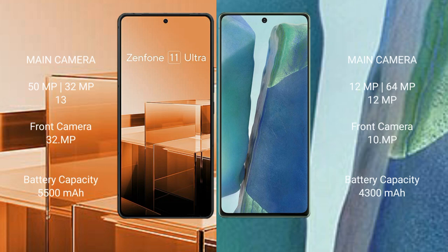Asus Zenfone 11 Ultra features a triple rear camera setup: 50MPx, 32MPx, and 13MPx, with a 32MPx front camera. Samsung Galaxy Note 20 features a triple rear camera setup: 12MPx, 64MPx, and 12MPx, with a 10MPx front camera.